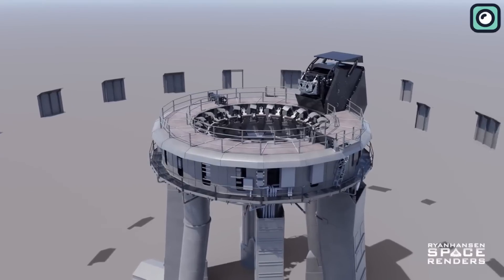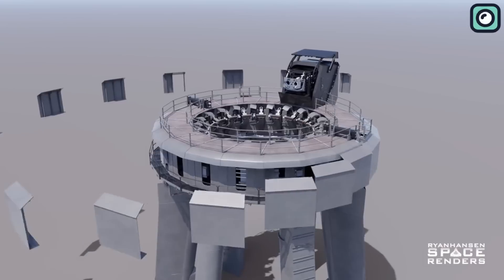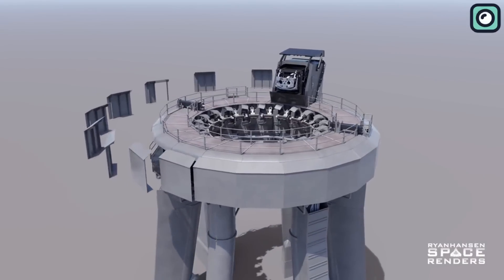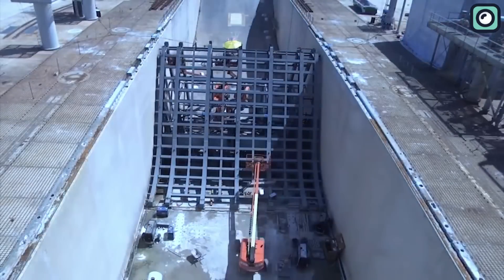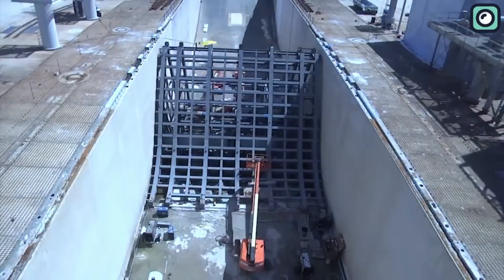Unlike many other launch pads, the orbital launch mount at SpaceX's Starbase lacks a flame trench. Flame trenches are structures specifically engineered to divert plume exhaust away from the pad during liftoff, and they are often used for powerful rocket launches.